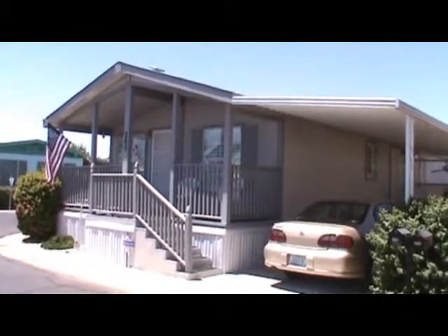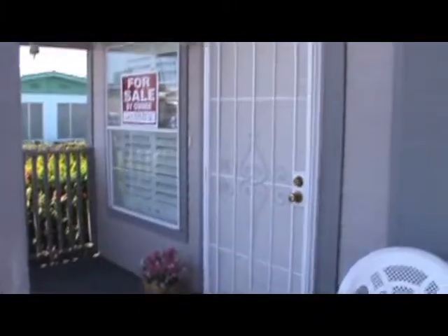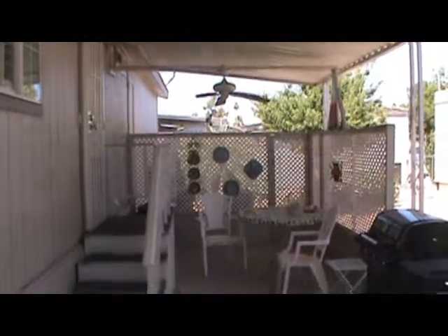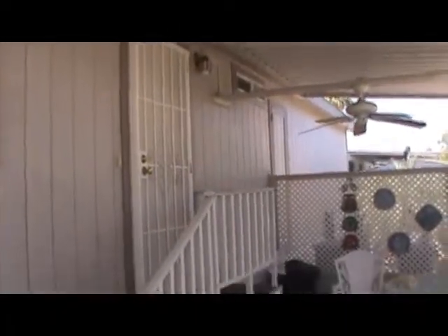We're going to get a little bit of a closer view of this porch and the carport side. This is what it looks like when you come up the steps to your new home. We've got the carport side — just take a quick look up the carport. Plenty of room for two vehicles. Nice shaded area with a fan. We've got security on both doors.